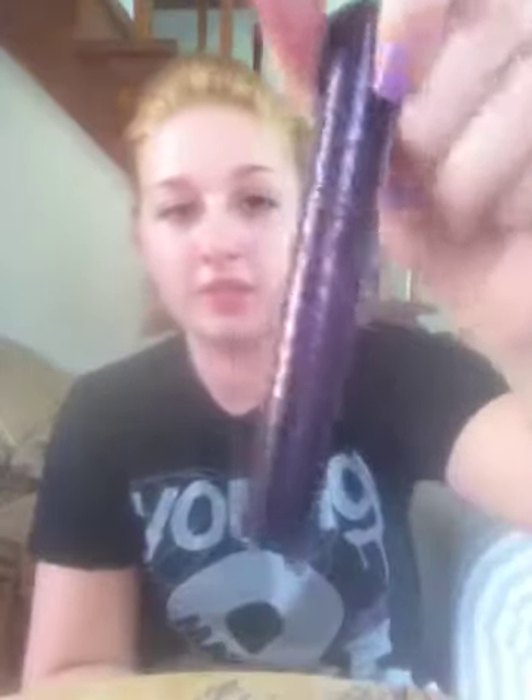My favorite mascara this month is the Tarte Lights Camera Lashes Mascara. I got it in a sample size and I just loved it, so I bought the full size. It was $19 — a little bit more than I expected, but oh well. It's awesome.